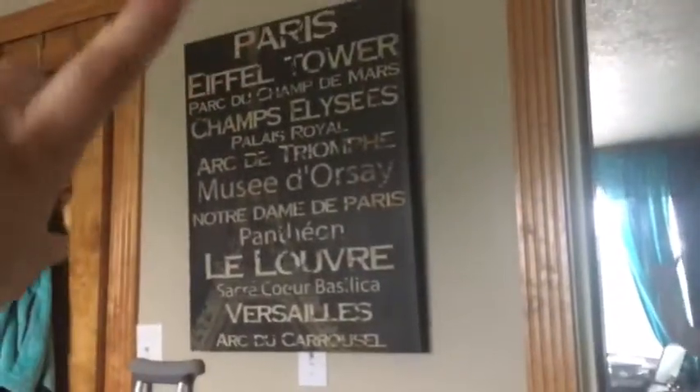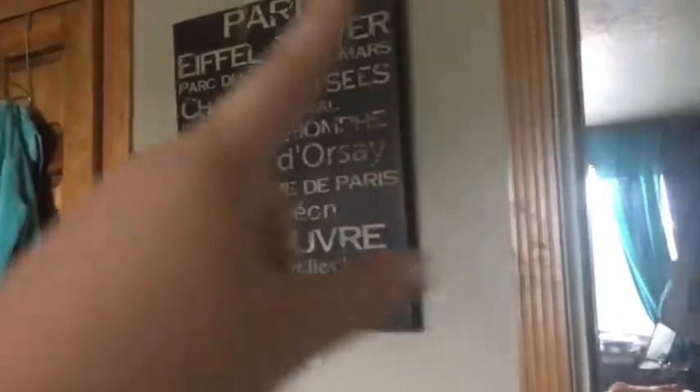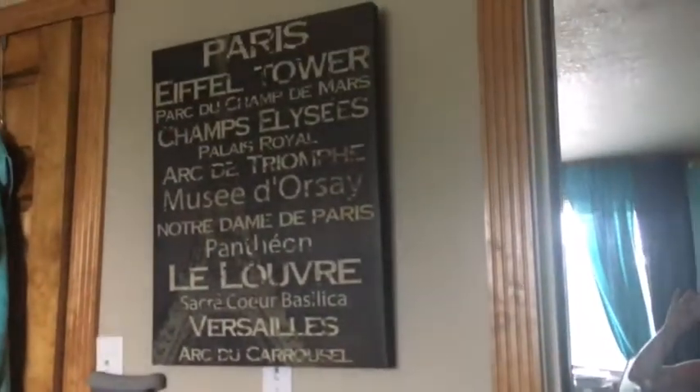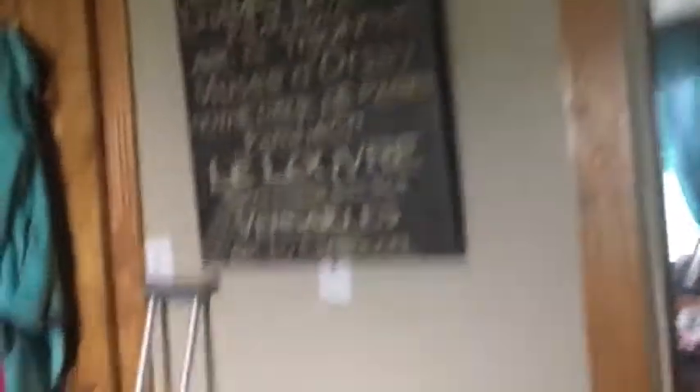That is my actual ceiling light and then that is the light to my closet. My best friend bought me this — it has Paris on it and I just love it.